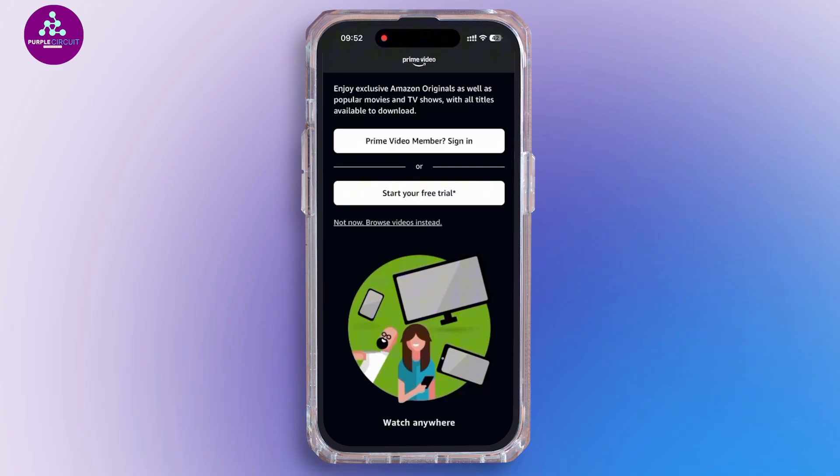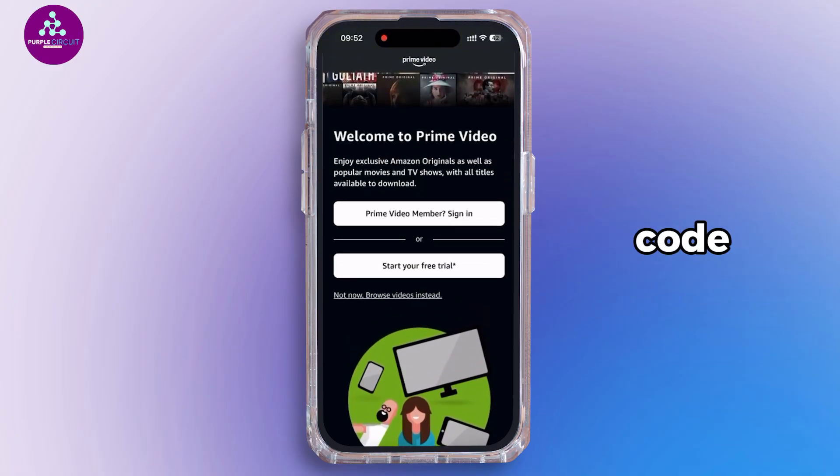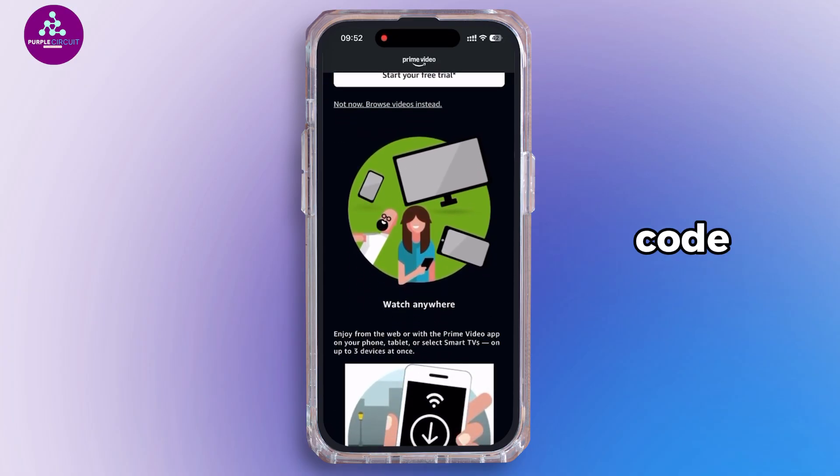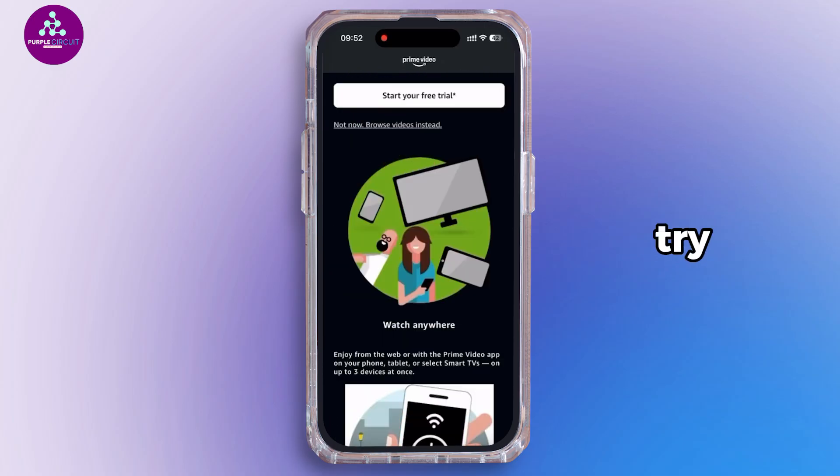Check those carefully. Next, enter the verification code exactly as received — this confirms you are the real account owner. However, if you don't receive a code, check your spam folder or try resending it.